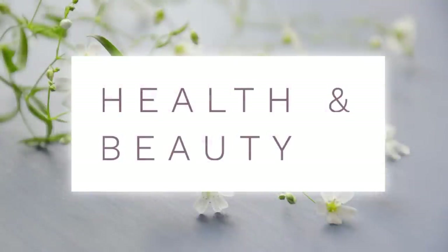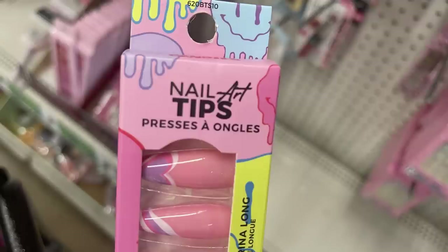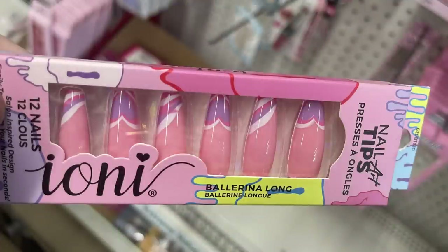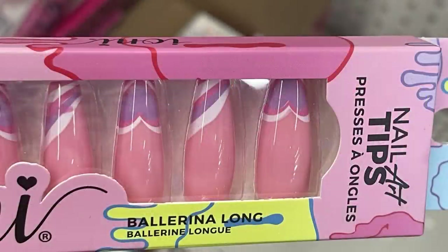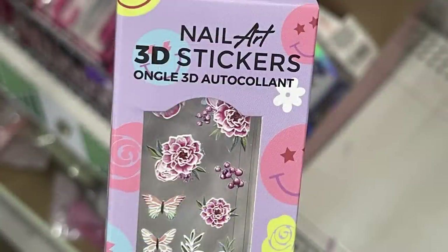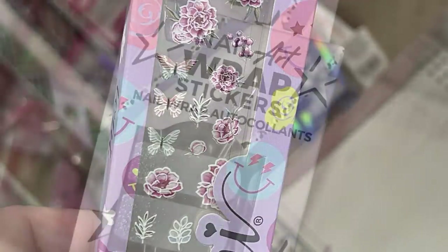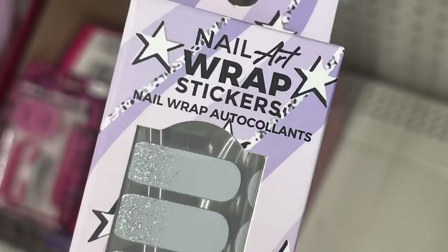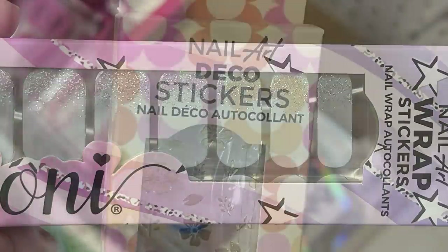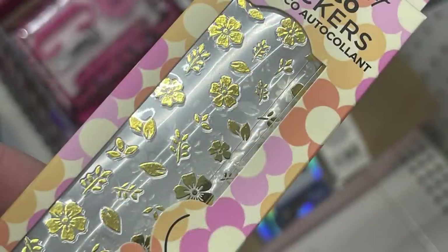Now for health and beauty, we'll start with cosmetics. They have Ioni nail tip art — a long ballerina nail with a painted design at the top in pink, white, and purple. There are nail art 3D stickers with roses, butterflies, and flowers — white with silver sparkle glitter on the end — and foil gold nail stickers with flowers and leaves.